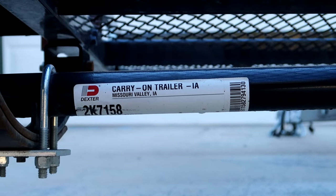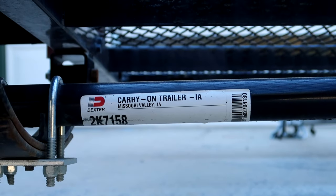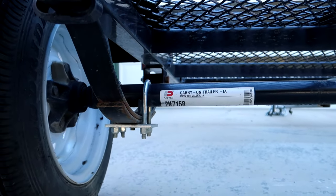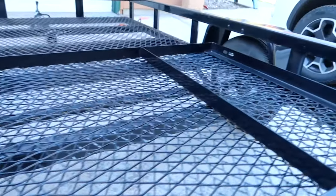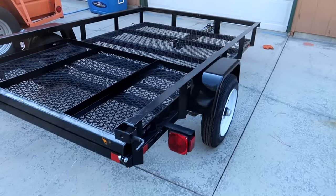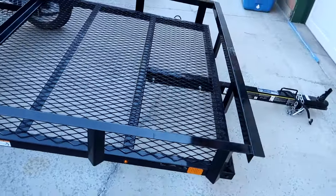The other side isn't quite as bad. This is a Dexter axle, which is a good thing — I think it's a 2,000 pound axle. Each of the leaf springs has two leaves in it, so it's pretty light duty. It's not a terribly expensive trailer, but it will do exactly what I want it to do and do it very well.